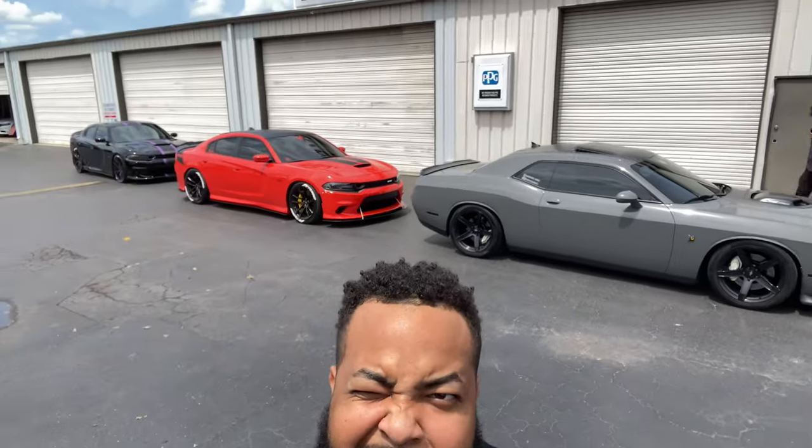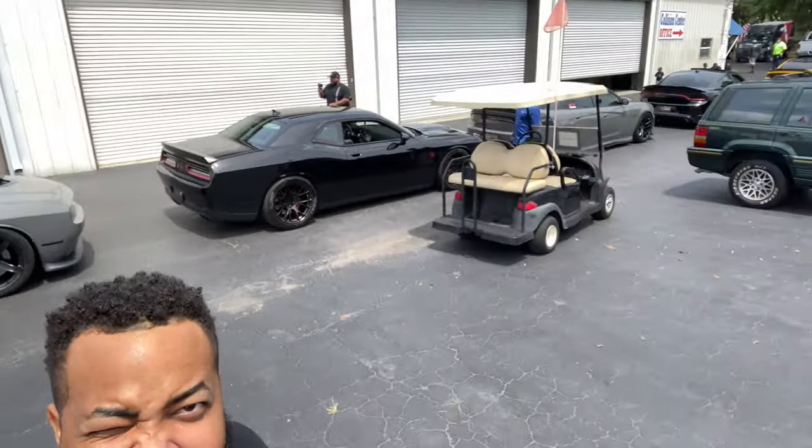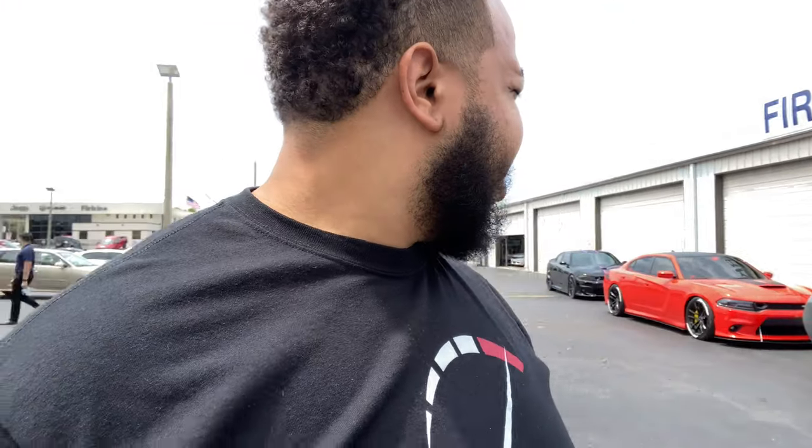We're just waiting to walk inside and go see it. Memorial Day weekend — this is what we do on Memorial Day weekend. It's been real good. Also, if you haven't seen my last video, a car is gonna pop up right now, make sure you go check it out. But before we walk inside, we ran into another special car.